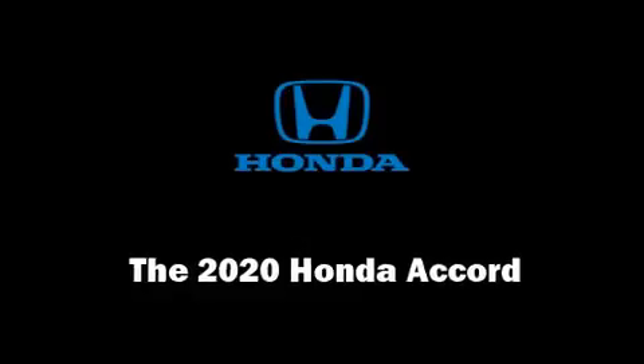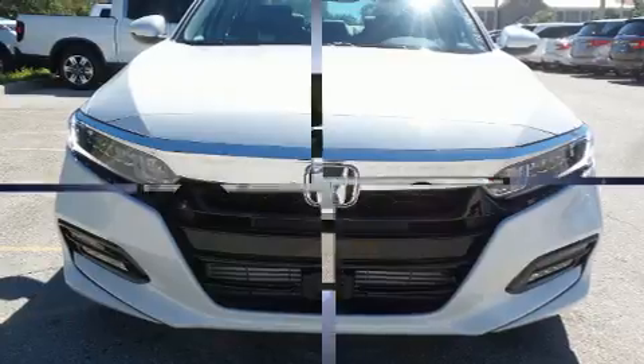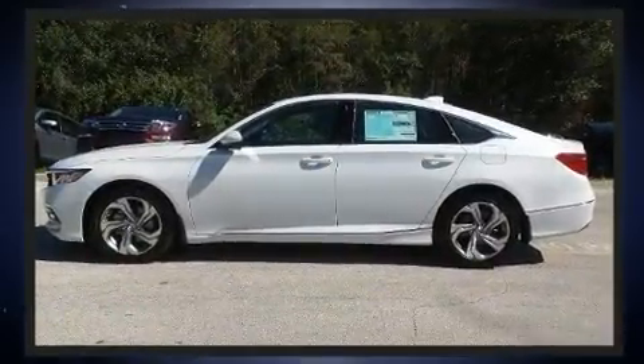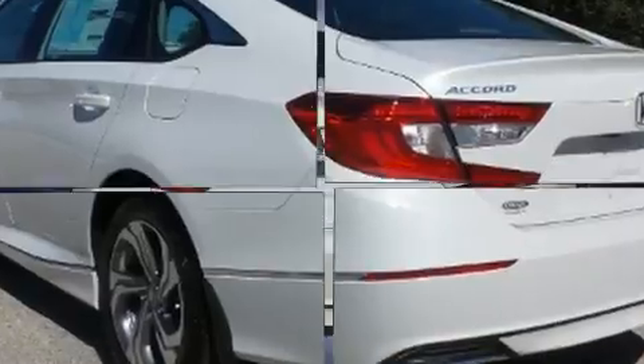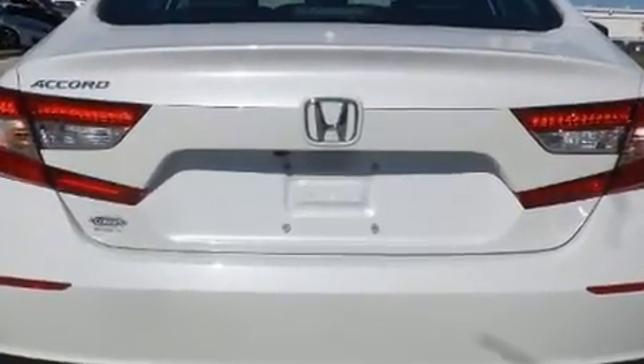You can expect a lot from the 2020 Honda Accord. This four-door, five-passenger sedan offers the latest in technological innovation, with performance and efficiency both prioritized thanks to an efficient four-cylinder engine.